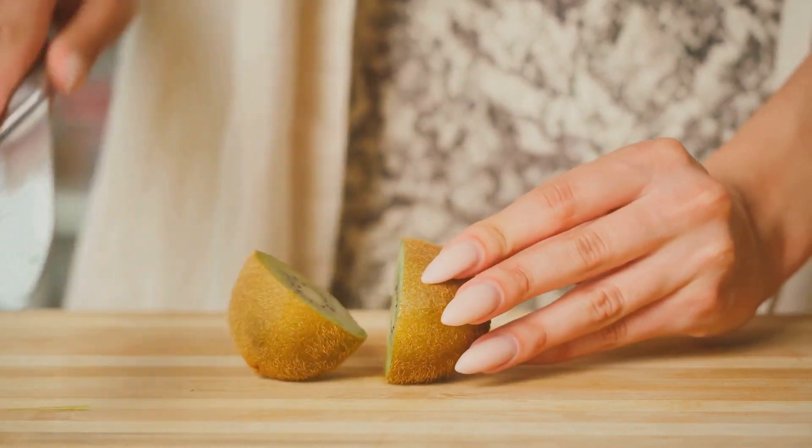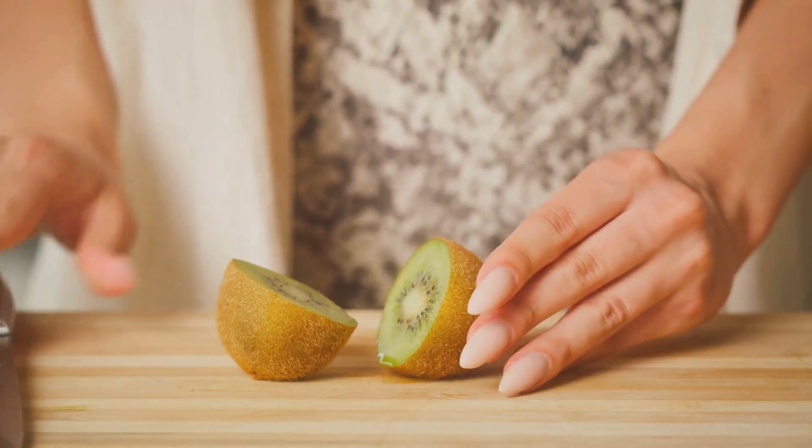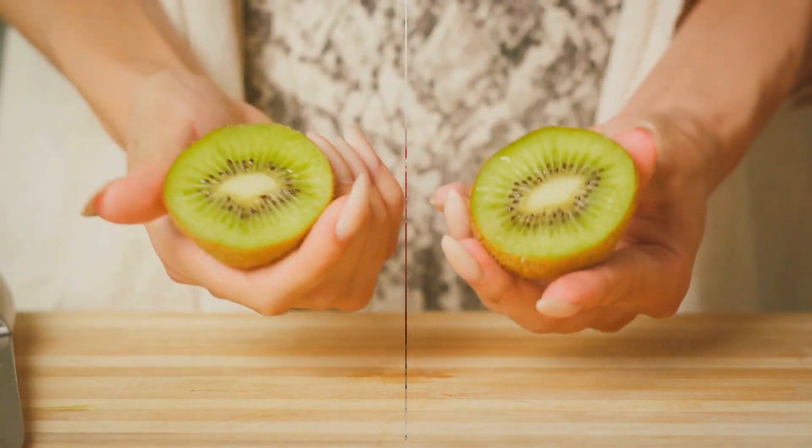The fifth fruit on our list is the sweet and tangy kiwi. Kiwis contain an enzyme called actinidin, which aids in digestion and helps break down proteins in the colon. One kiwi a day should suffice.